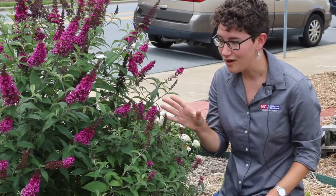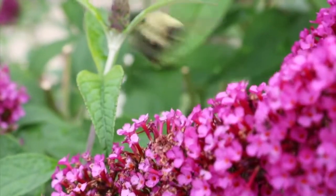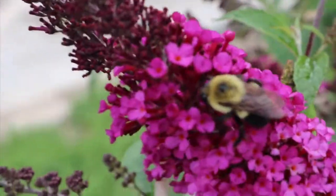Right here you can see that this is a really active butterfly bush, and that bees are coming all the time.